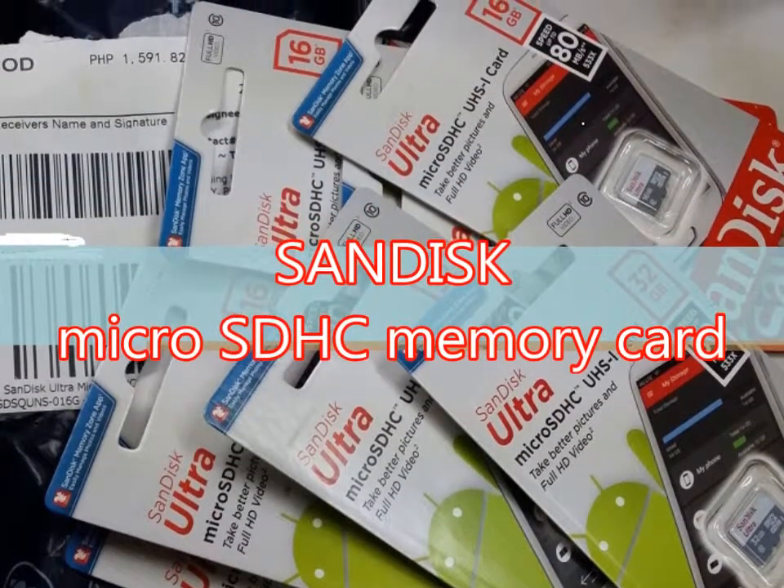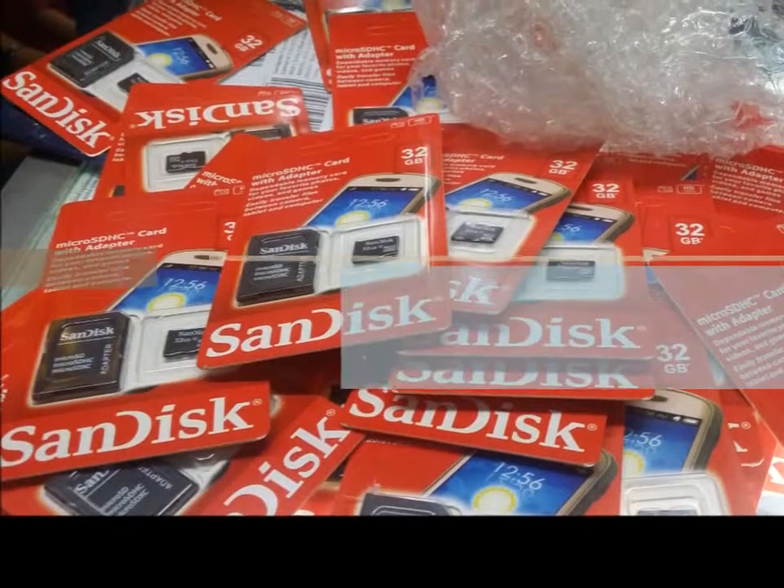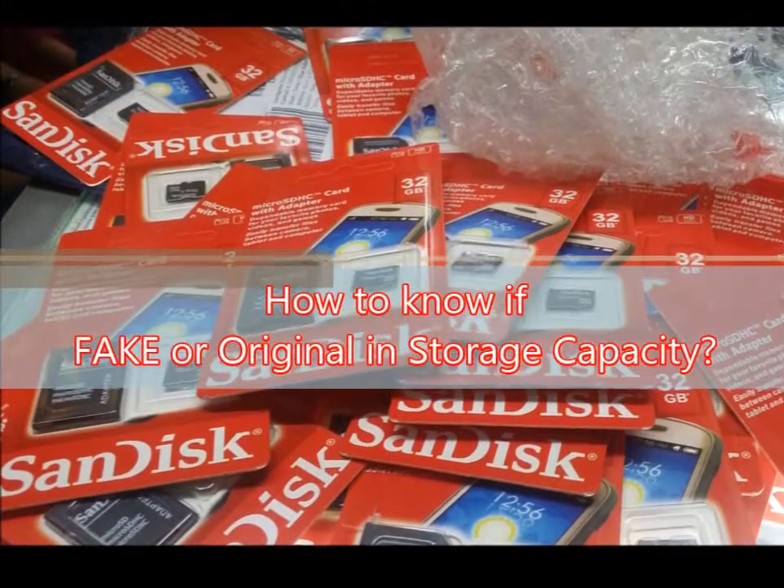Visit knowinsidegadget.blogspot.com to know more about what's inside this stuff and test results. Subscribe.